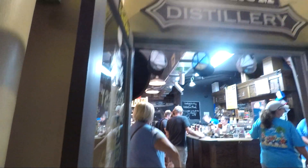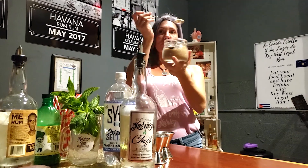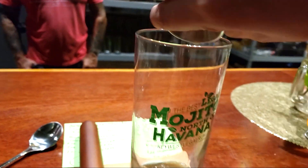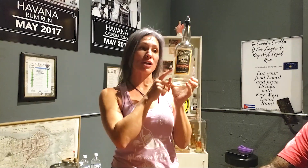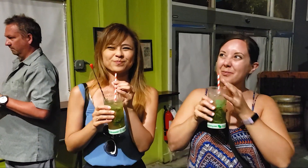Now it's time for a mojito class at Key West First Legal Rum Distillery. These guys are experts of the Cuban mojito and they'll show you how to host mojito parties at your home too. It's all about the perfect combination and techniques to combine sugar, key lime juice, the proper amount of fresh mint — muddled, of course. Then it's all about choosing a high-quality rum, top it off with some soda water, and you've got yourself the perfect mojito.